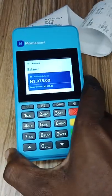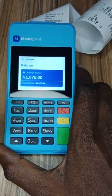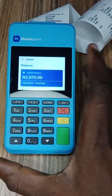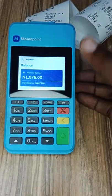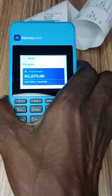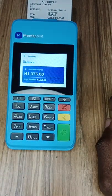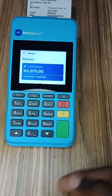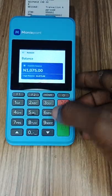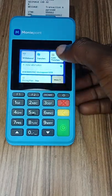Let me put the PIN for the POS to check the balance. We can see we only have 1,075 naira. Now what we'll try is to transfer more than this amount, because some people might think that when you use your ATM card on the POS, the POS becomes linked to your account. So now we know there's 1,075 naira on this particular POS. Let's try to do a transfer of 10,000 naira to test that theory.